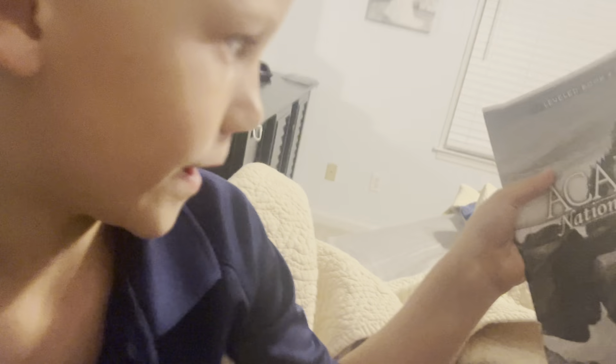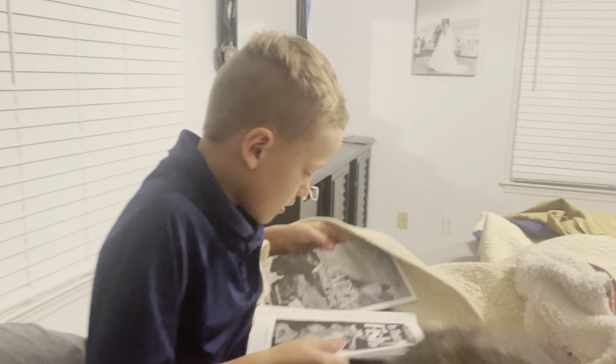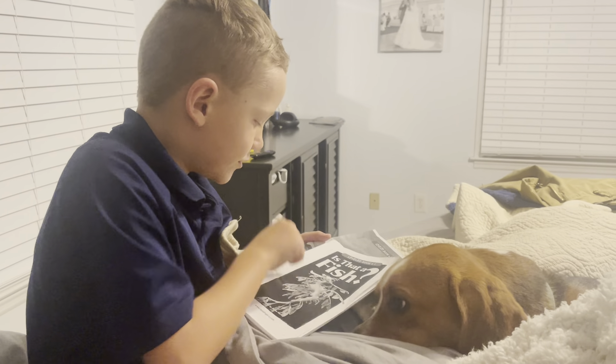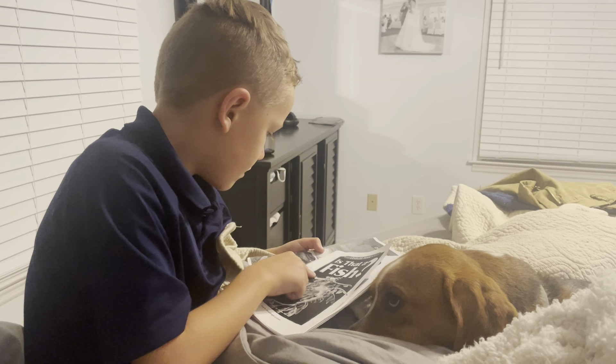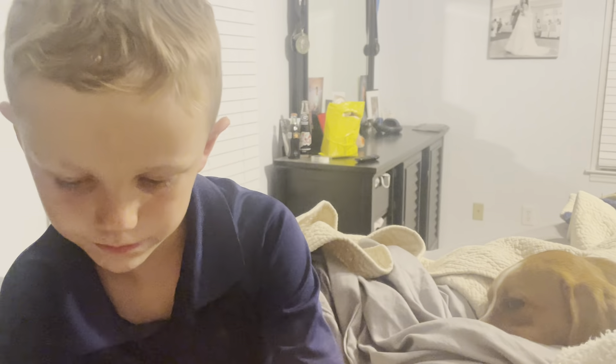Okay, so which one do you want me to read first? Is That a Fish or Acadia National Park? So I'm going to do eeny, meeny, miny, mo, which one I'm going to read first? Eeny, meeny, miny, mo — I have told my mama to read the best book. Okay, let's see if we read this one. I shall put this one right here.